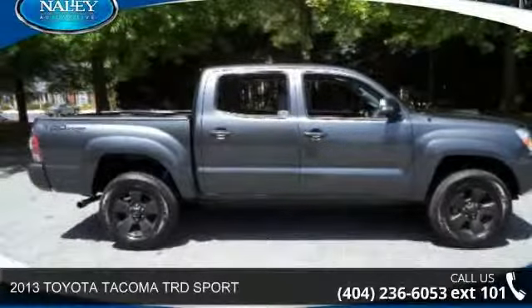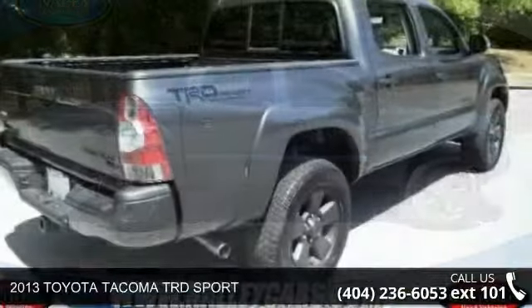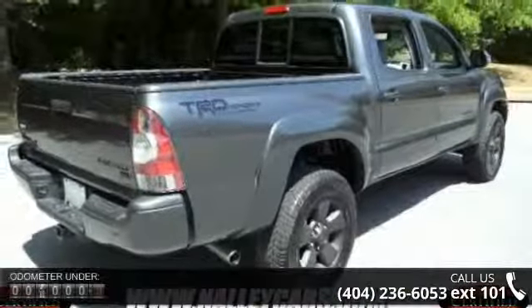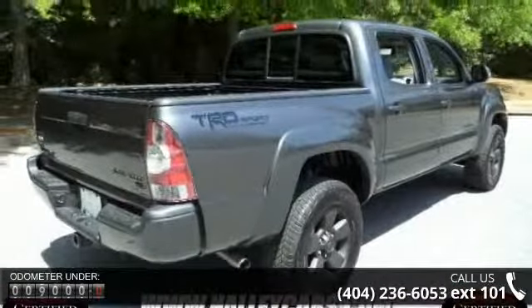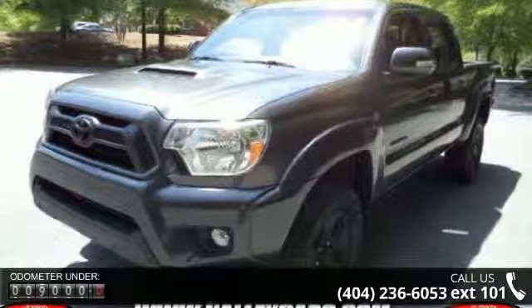Check out this 2013 Toyota Tacoma. If you are looking for a first-rate auto, this one could be yours today. This vehicle comes with a reliable six-cylinder engine connected to a smooth shifting automatic transmission.